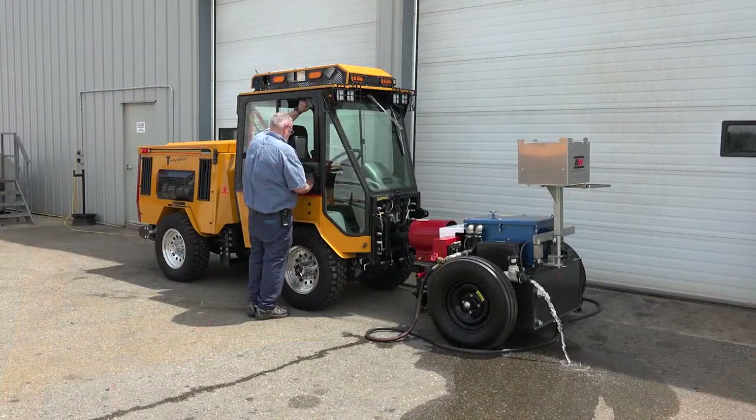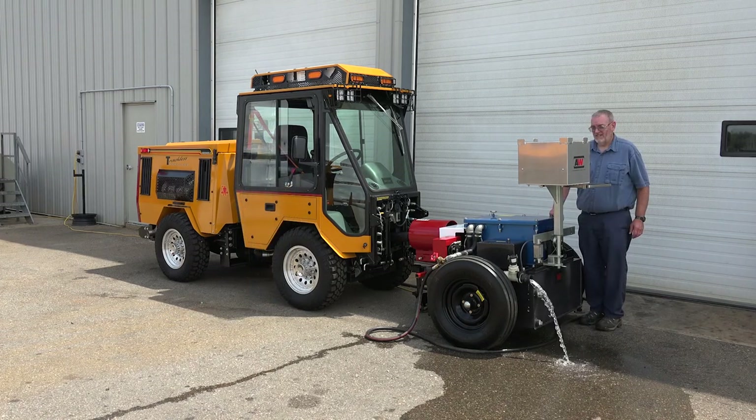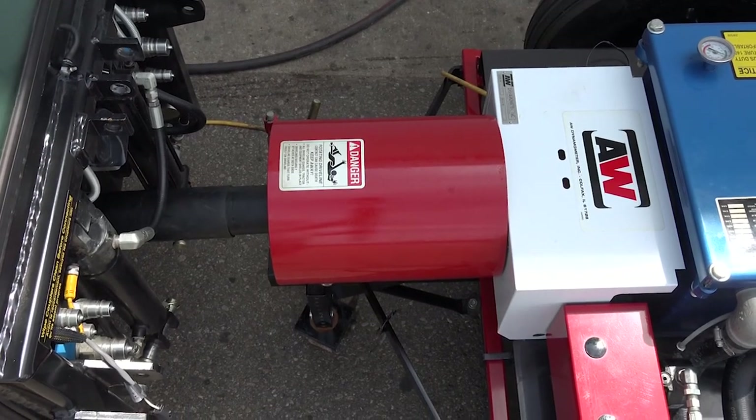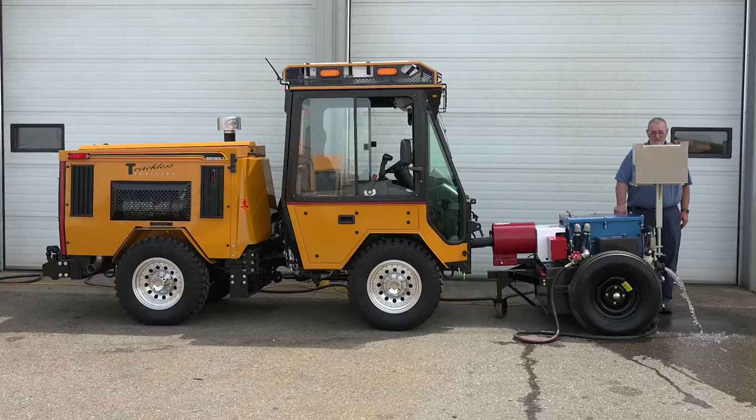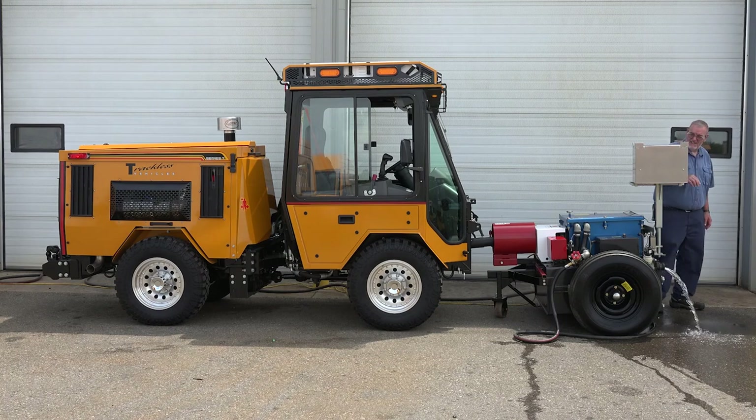Although the horsepower is less than our prior model MT6, it is very close to our MT3, MT4, and early model MT5s, which were produced for many years and cleared snow from sidewalks, loaded trucks, and powered our largest mowing equipment.